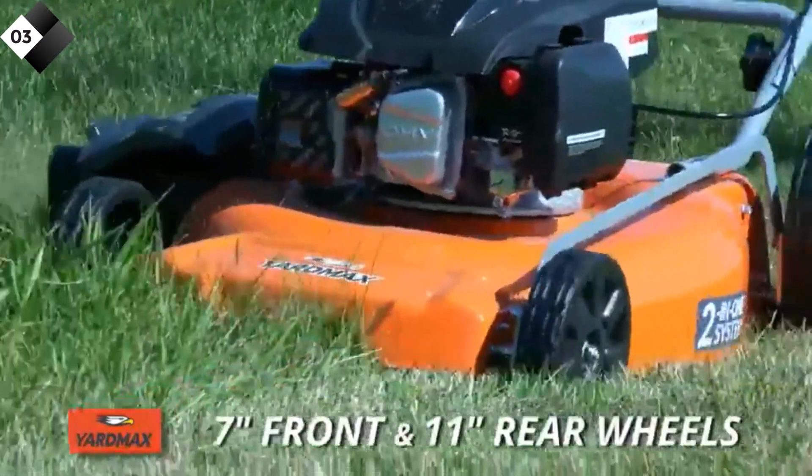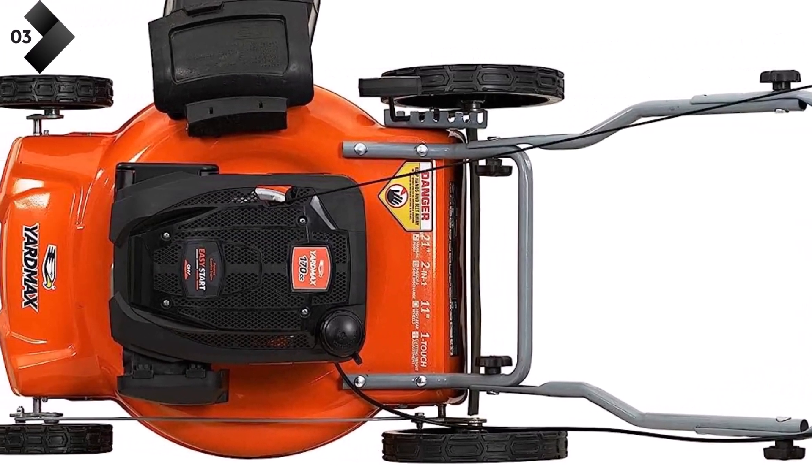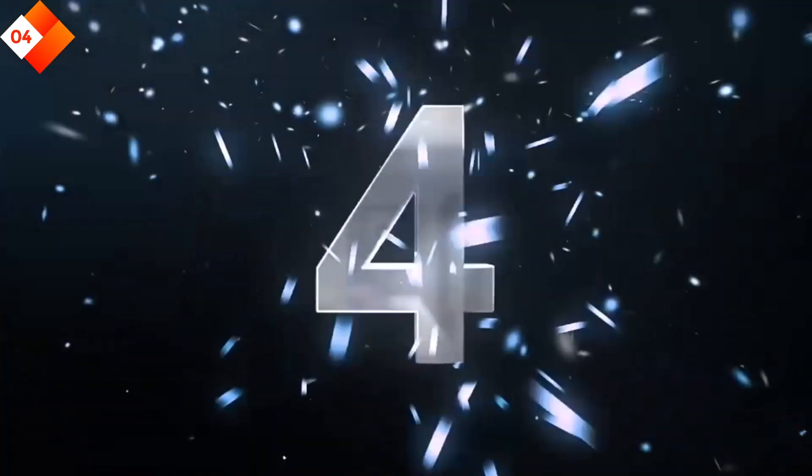Here are some pros: powerful and versatile, high rear wheels for easy maneuverability, adjustable cutting height, durable steel deck, ergonomic handle design. Cons: limited cutting deck width of 21 inches.